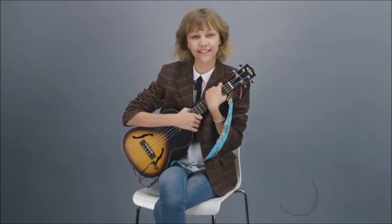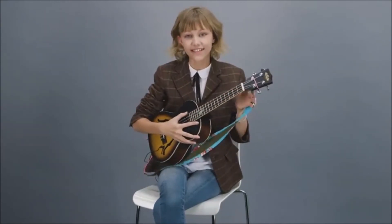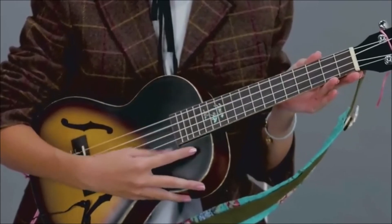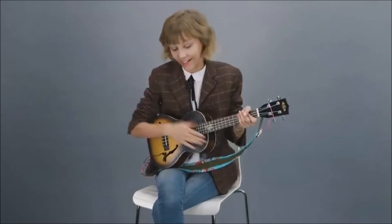Hello, everyone. It is Grace VanderWaal, and I'm going to show you how to play "I Don't Know My Name" on the ukulele. I did this on my Twitter once, but it was really quickly. Today I'm going to be doing a step-by-step run-through. First, you're going to have your ukulele, and make sure that it's in tune. It should be G-C-E-A — Grace Chews Every Apple. If you have a tuner, it should be G-C-E-A.